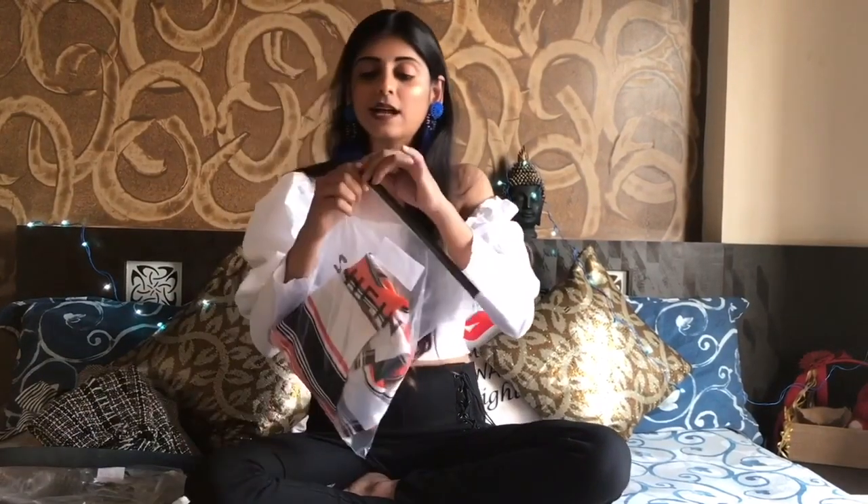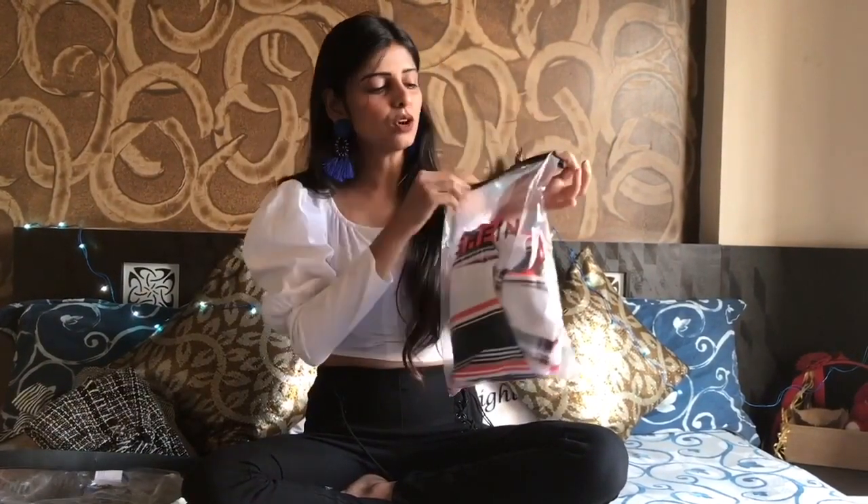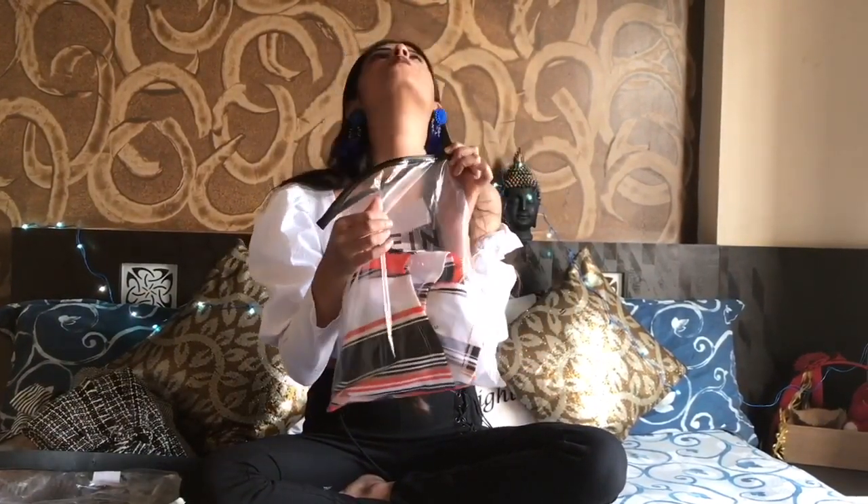I love the fact that everything comes in these handy plastic pouches, which I absolutely love.